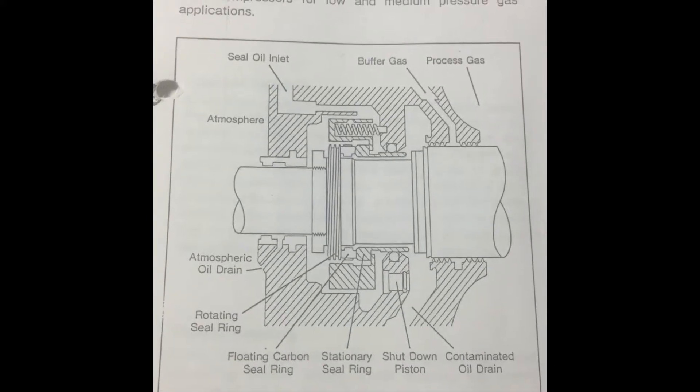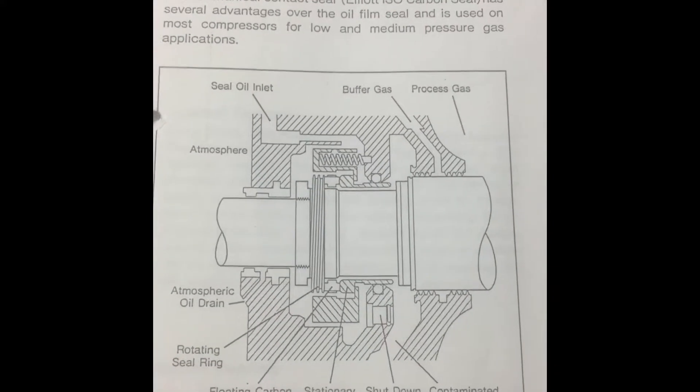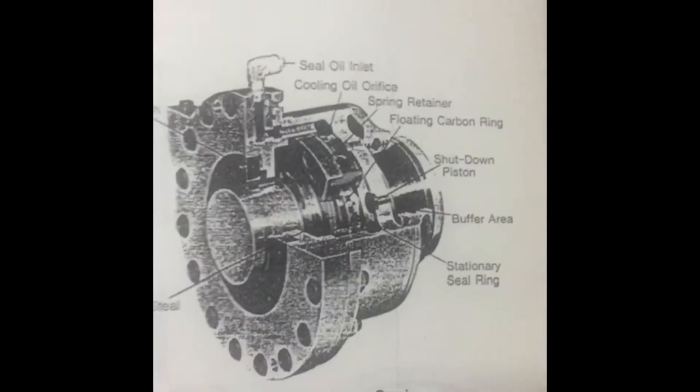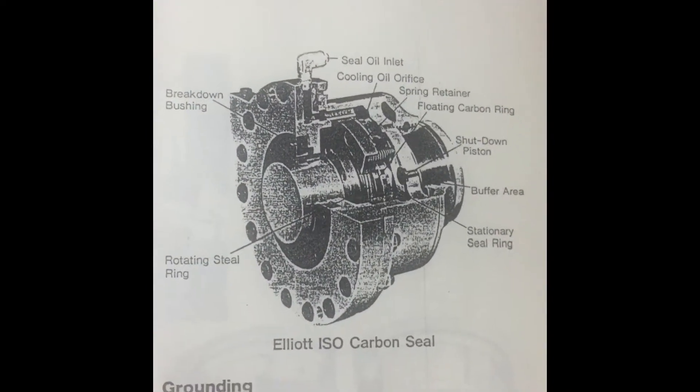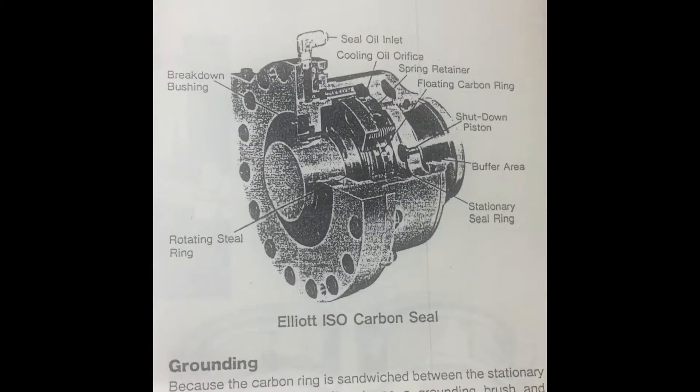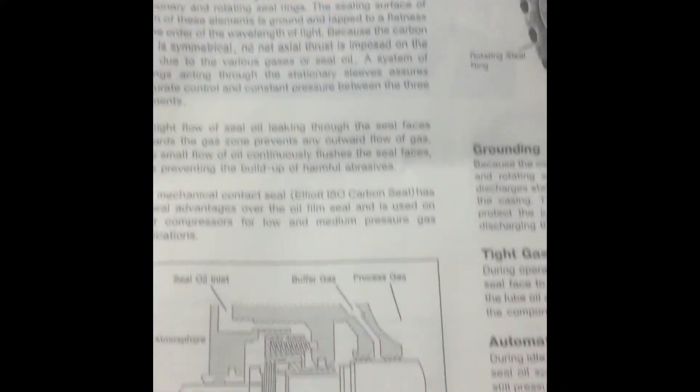Ideally, seal oil should contain less than 5 ppm of zinc compounds. Tip number 6: Compressor pressurization. Prior to operating seal oil systems, seal oil systems are to be kept running even after a compressor is shut down.